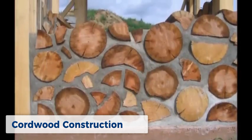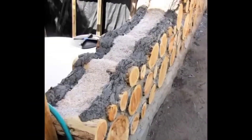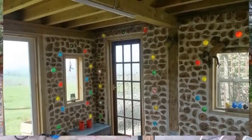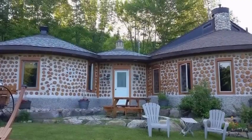Cordwood construction is a traditional building method that uses short logs stacked crosswise and embedded in a mortar matrix. This technique creates a beautiful rustic aesthetic and uses readily available natural materials. Cordwood houses are highly energy-efficient.